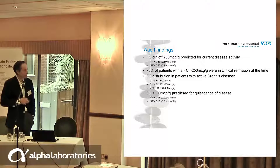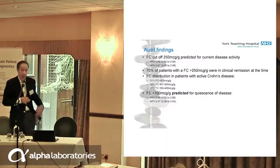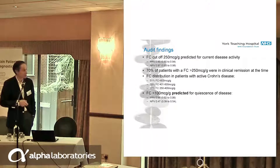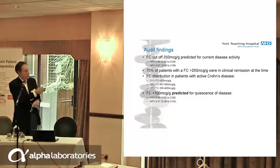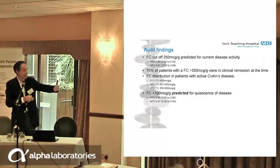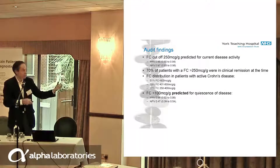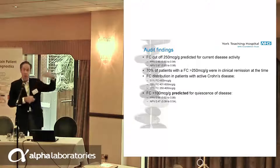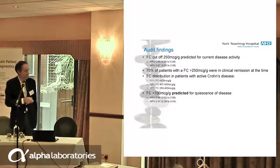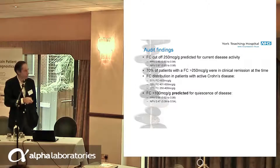The distribution of faecal calprotectin showed that 50% had a calprotectin at the upper limit of the assay we use — that's 600. But half had a lower calprotectin: 22% at 400 to 600, and 27% at 250 to 400. And the flip side: less than 100 predicted for subsequent quiescence, with a positive predictive value of 98% and a negative predictive value of 47%. These patients we didn't investigate — this data is based on following them a year later and seeing they remained asymptomatic.